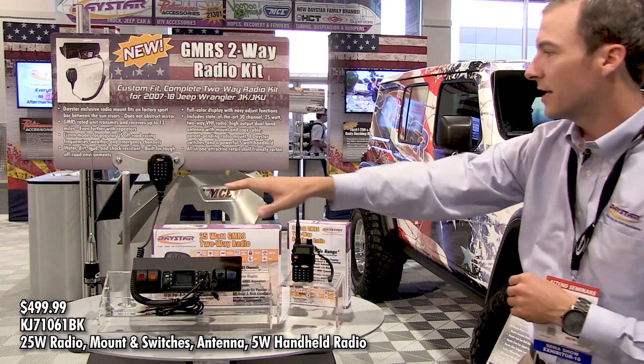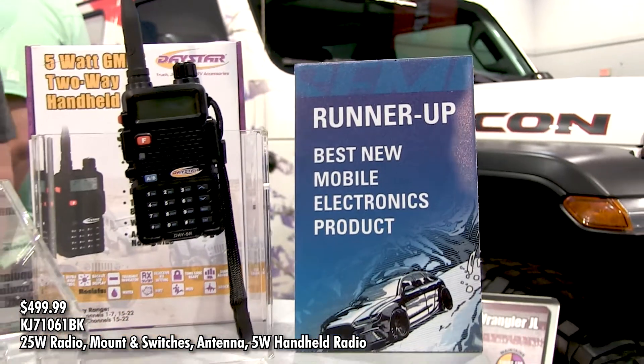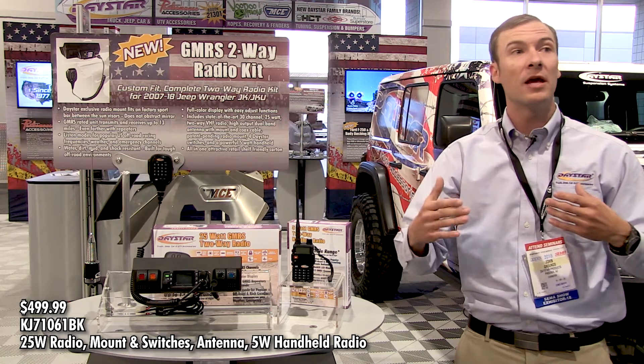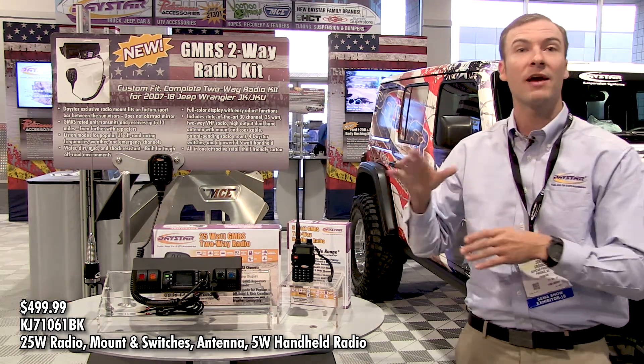It comes with an antenna and all the accessories, as well as a two-way radio handheld, so that way you can be in the car and have someone out of the car if you're spotting. A couple of different options for you, but this is just one of the many new products we have here at SEMA.